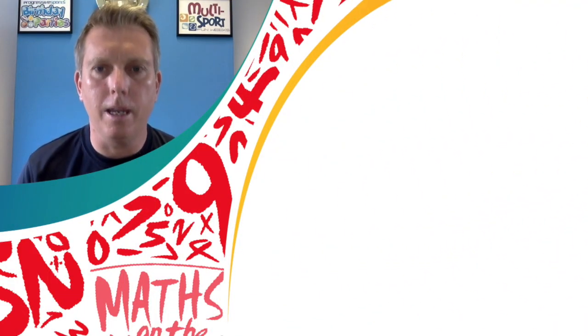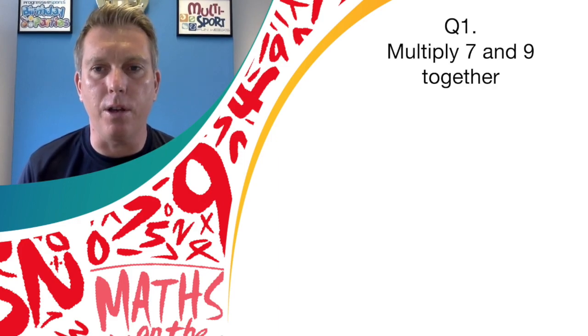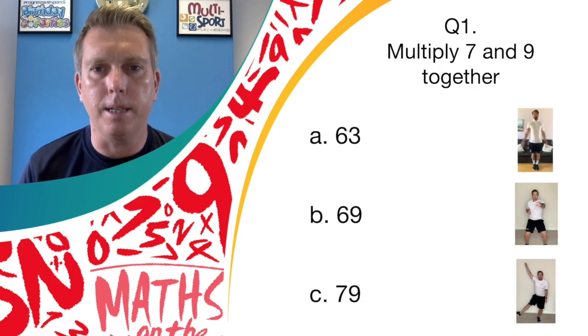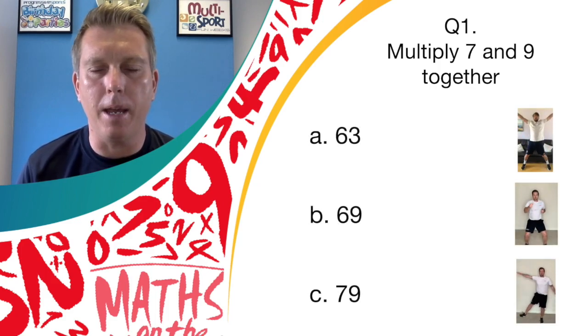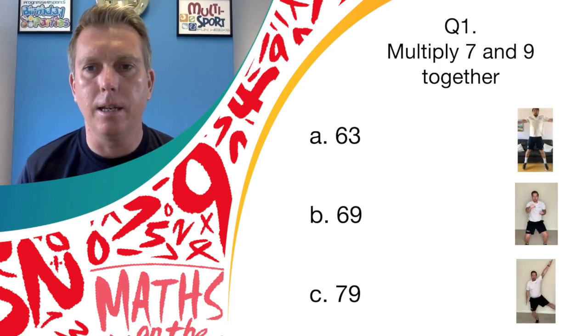Okay, so if you're ready to go, here's question number one. Look at the movements: if you think it's answer A, star jumps; answer B, jab punches; or answer C, pendulum legs.